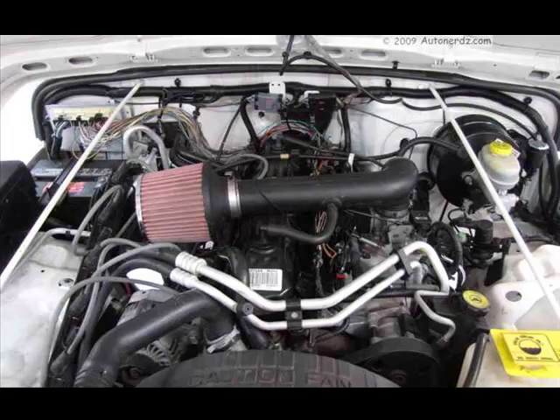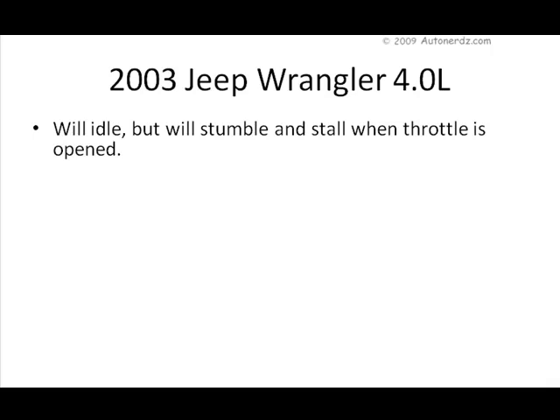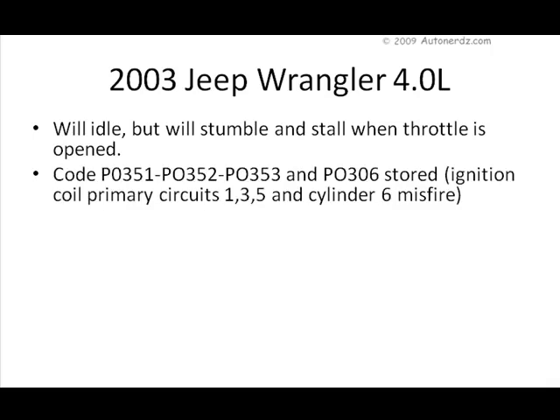This thing has been from shop to shop. As you can see, all of the conduit has been stripped from the harness under the hood, and they have placed the coil pack here off to the side with spark plug wires leading to the plugs. This vehicle will start and idle, but if you touch the throttle it'll just stumble and stall. Codes P0351, P0352, P0353, and P0306 were stored — ignition coil primary circuits 1, 3, and 5, and a cylinder 6 misfire.